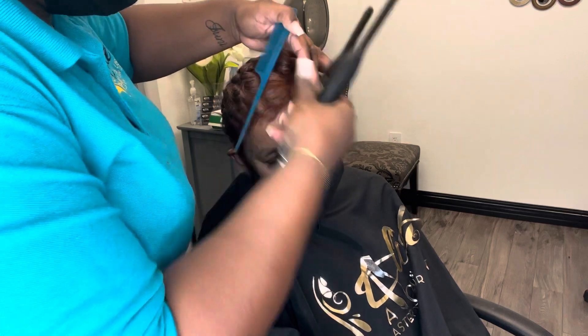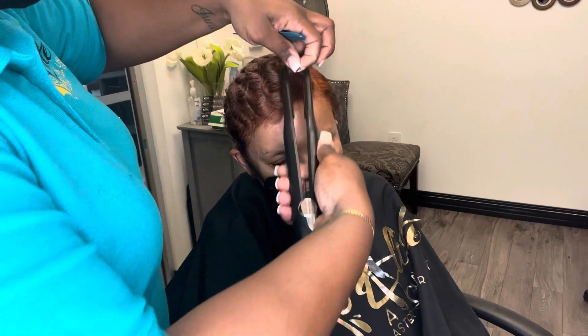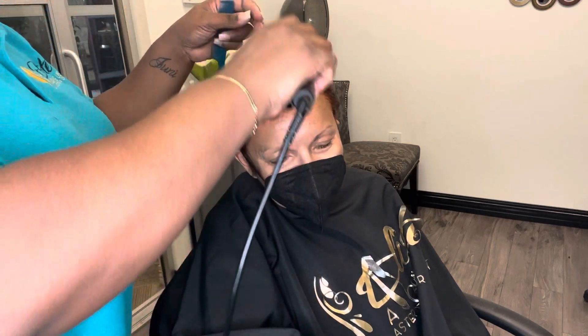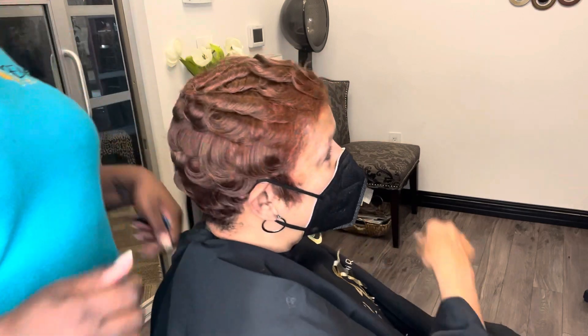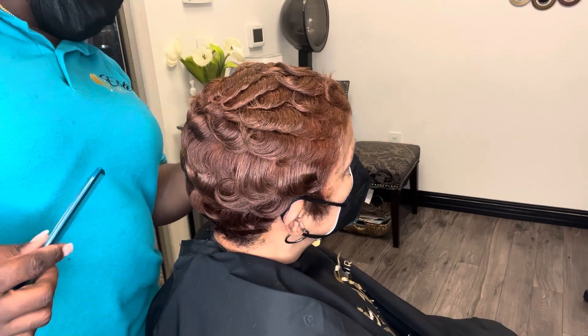If you're new to my channel, please go ahead and hit that subscribe button. Don't forget to thumbs up this video and comment below. I want to take a poll — comment and tell me if you do your own hair color at home or if you go to a salon.